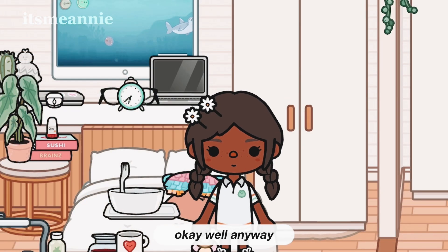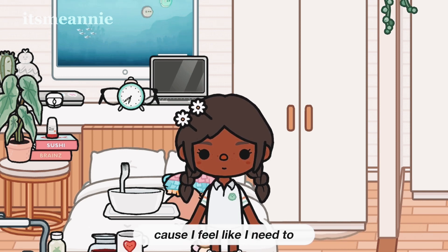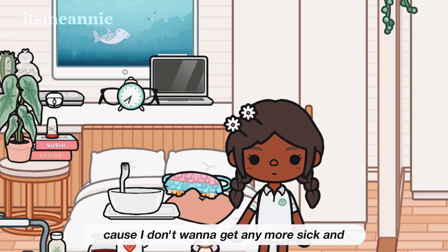I'm going to go to the pharmacy right now and get some medicine because I feel like I need it. It's actually raining outside so I'm going to have to bring an umbrella with me because I don't want to get any more sick.